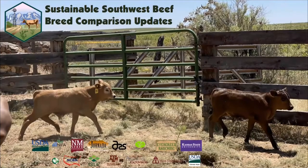I'm presenting for the breed comparison team today, sort of in Dr. Estelle's spot. I'll mostly be talking about some of the progress we've made over the last year, particularly at the College Ranch, and then I'll fill in some of the stuff that's happening in Clayton as well.